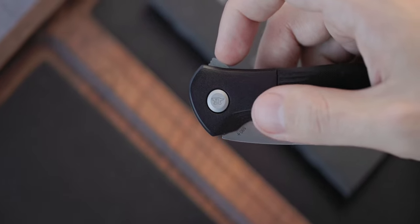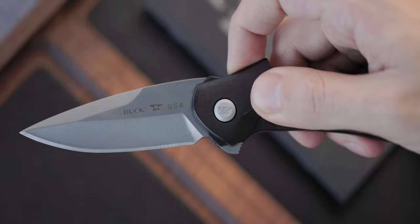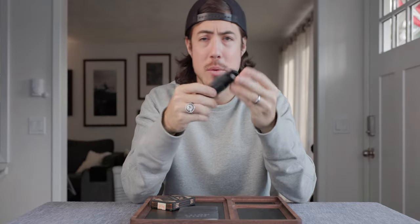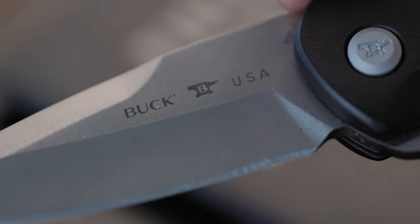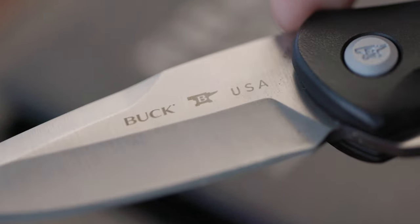Next we have the Buck Knife 590 EDC knife. This knife was actually kind of interesting. One of my buddies up here in the great Northwest told me these Buck Knives guys are from San Diego, recently relocated up here to the Northwest area. Like the last 15 years, they make a lot of knives here locally in the United States, and this is one of them.